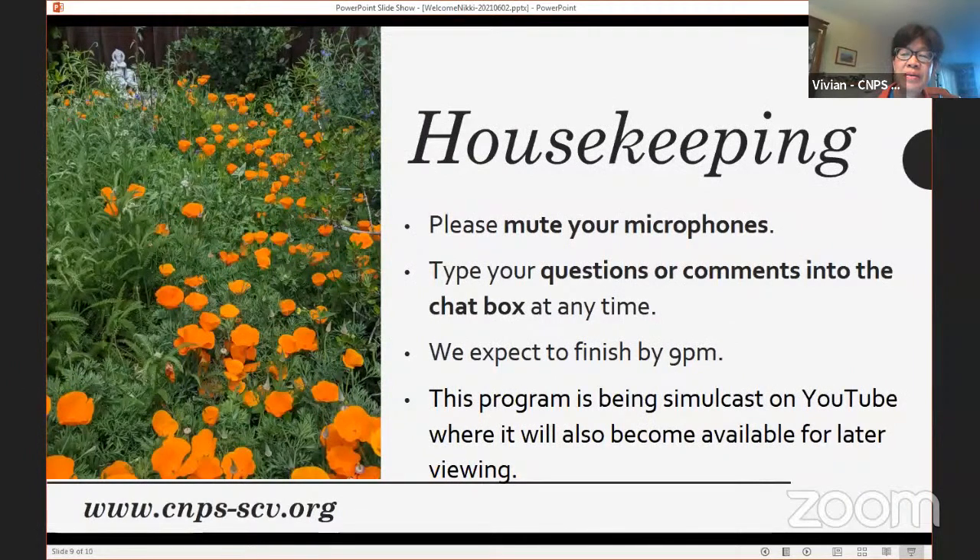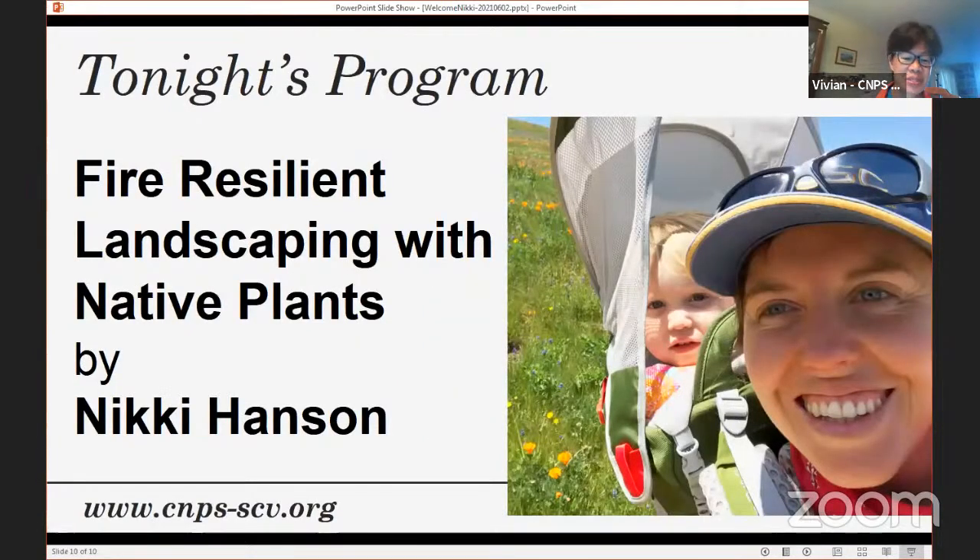Just a matter of housekeeping: everyone should have their microphones muted. You can ask questions at any time during the talk by typing them into the chat box. Nikki will answer questions at her convenience. Barbara and Stephanie are monitoring the chat to make sure Nikki gets to hear all your questions. We expect to finish by 9 o'clock. This program is on both YouTube and Zoom, and it is being recorded on YouTube so you can go back and watch it later.